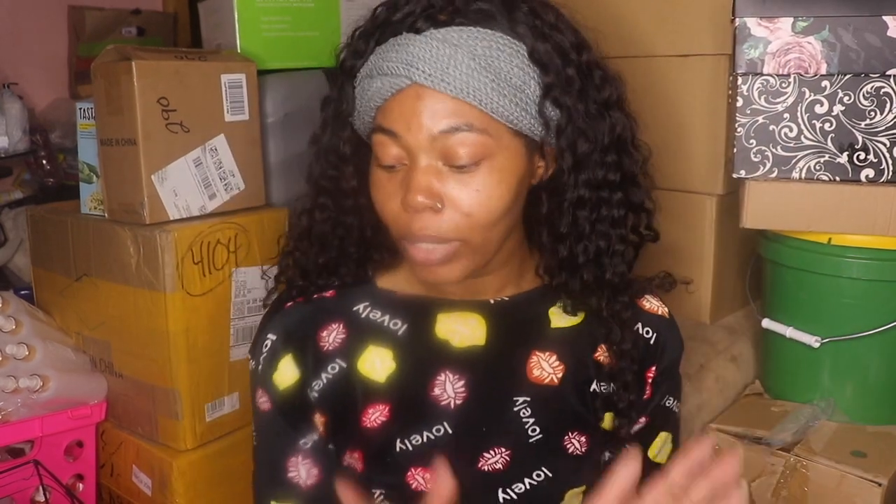Each pack has 30 jars, so I got 90 total. I want to get at least 130 or so. When y'all sell me out I can just make more and not have to worry about processing time.